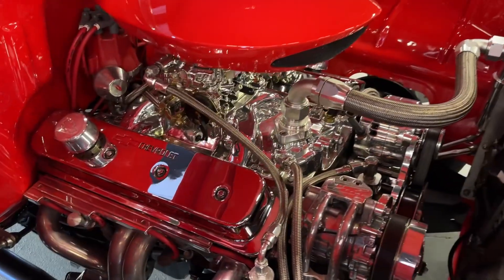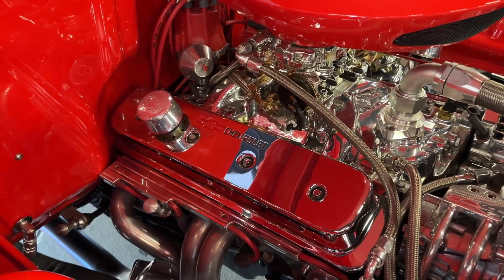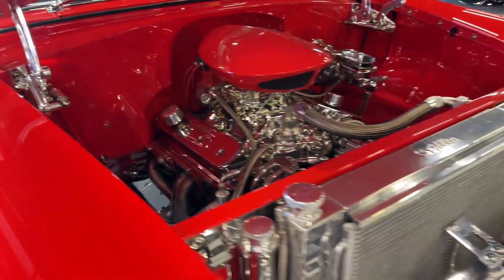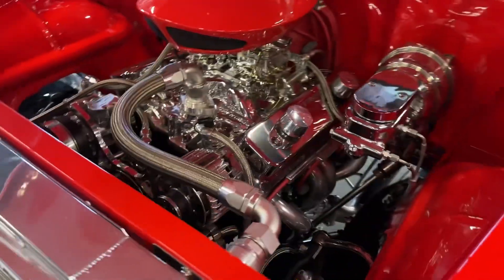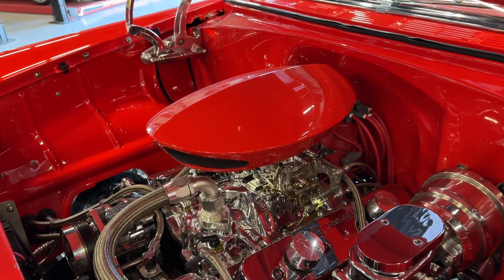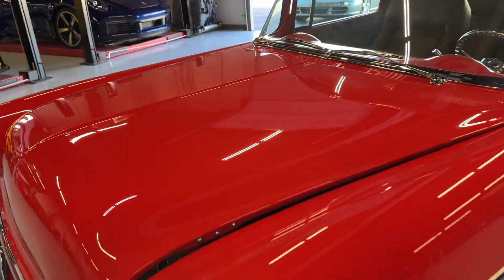Custom 350 crate motor — look at all the chrome, billet hinges. Carbureted and fires right up. Mated to a 700R4 four-speed automatic.